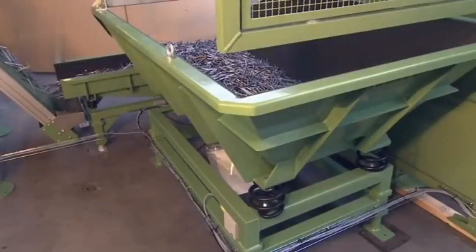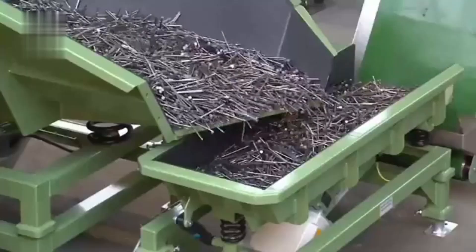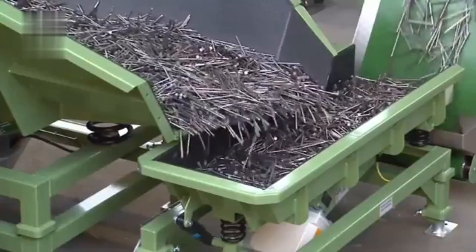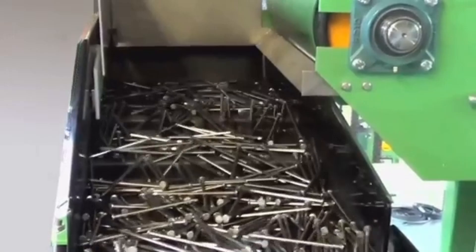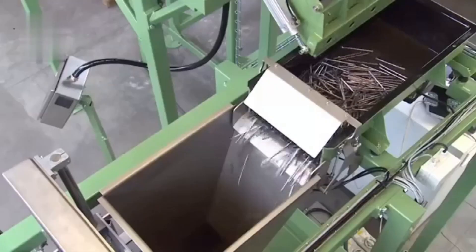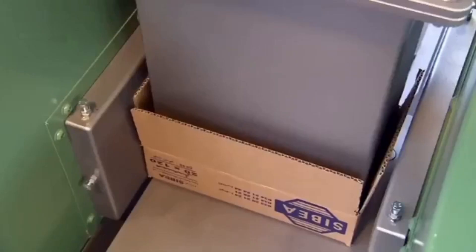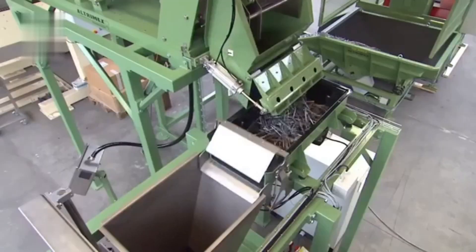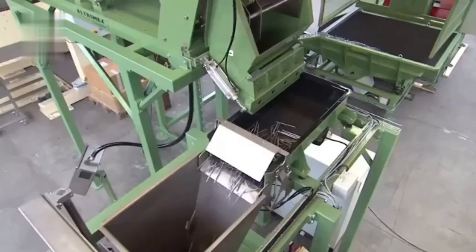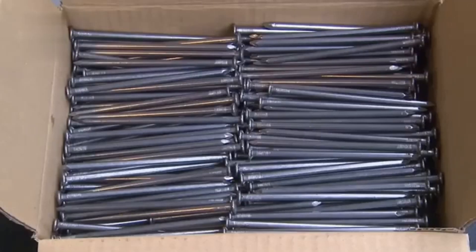We'll also see a GMI magnets nail aligner, where nails are guided by magnets onto a conveyor belt and sorted into boxes with precision.